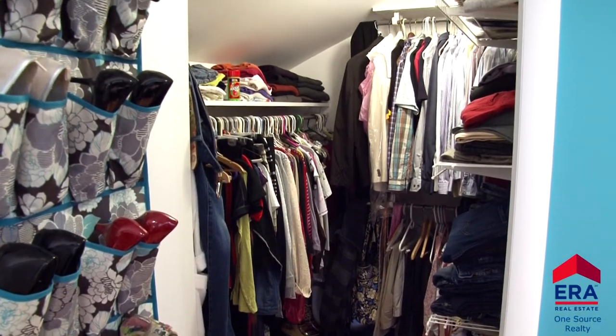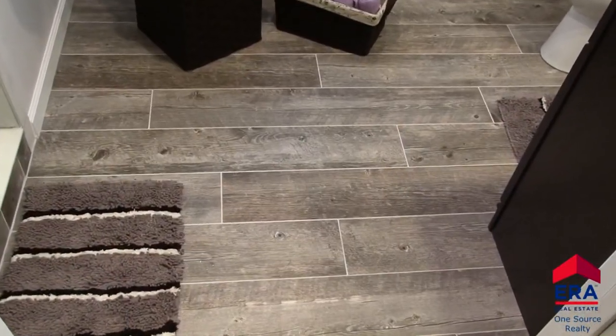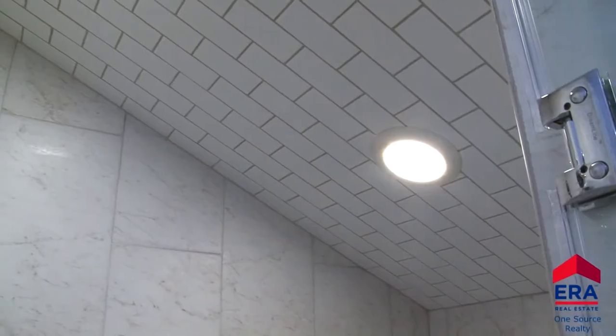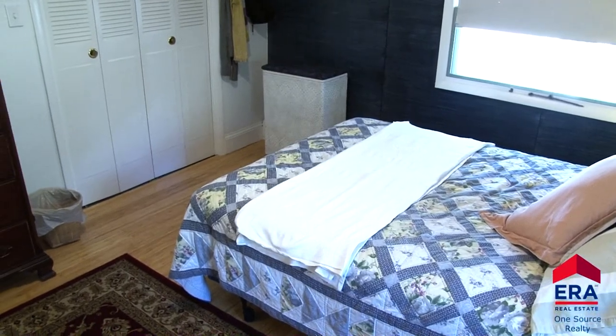This large walk-in closet gives you lots of room for your wardrobe. A recently remodeled master bath with tile floors, vanity, and a huge walk-in shower will certainly become a favorite place to relax and recharge. Two additional bedrooms with bamboo hardwood flooring can also be found on the second floor.